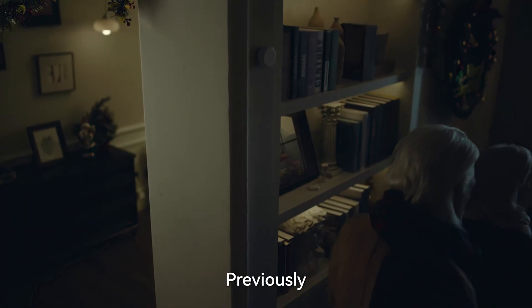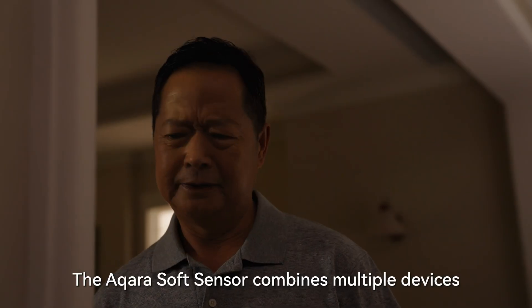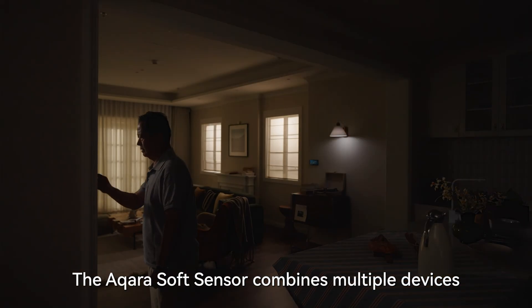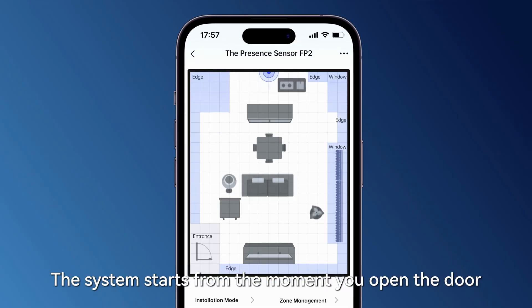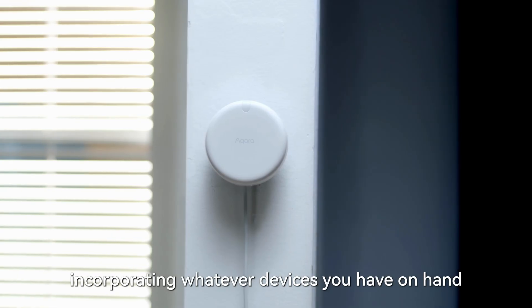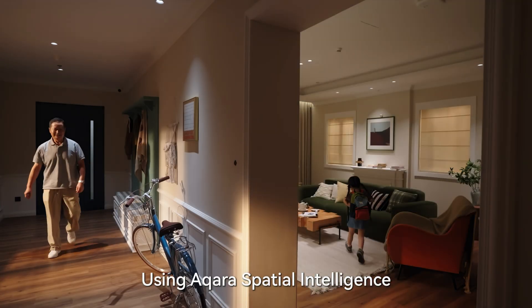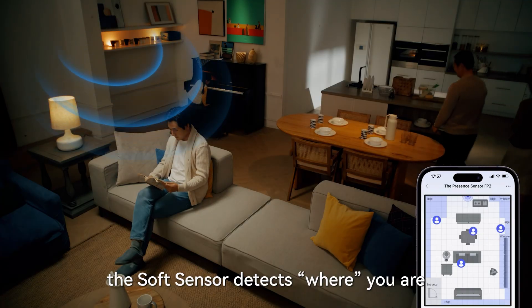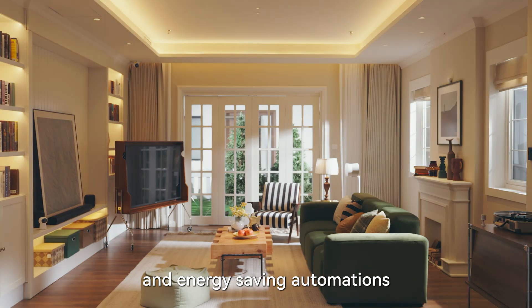Strong presence detection is crucial to smart homes. Previously, accurate presence detection required a prohibitively complex setup, delivering inconsistent results. The Aqara soft sensor combines multiple devices to build extremely strong and reliable presence and absence detection. The system starts from the moment you open the door, incorporating whatever devices you have on hand. Using Aqara Spatial Intelligence, the soft sensor detects where you are and triggers automations accordingly, simplifying lighting, HVAC, shades, and energy-saving automations.